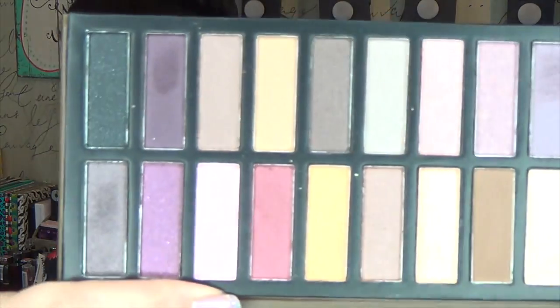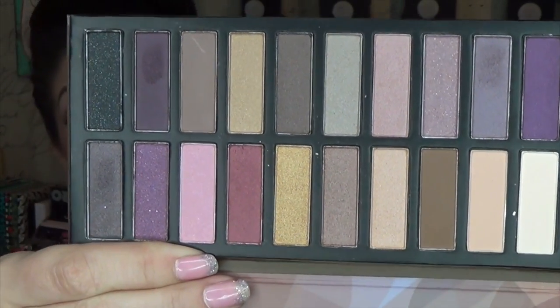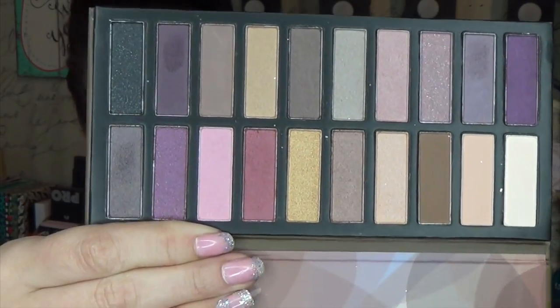If you guys know me at all, you've probably seen my Revealed 1 and 2 palettes. I've swatched them against all three of the naked palettes really, but I wanted to just kind of give you an introduction to this and just do a little swatch video. Here it is. As you can see, it's a lot more berry-toned shades, some really pretty plums in there. So I'm going to go ahead and swatch these for you and we will check them out.